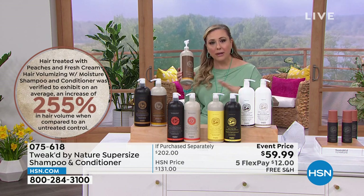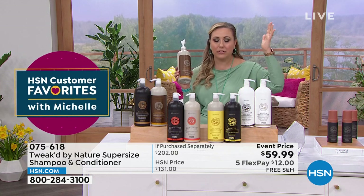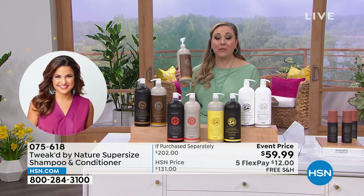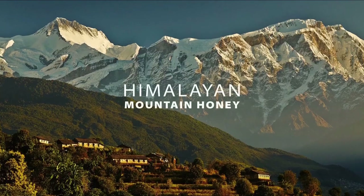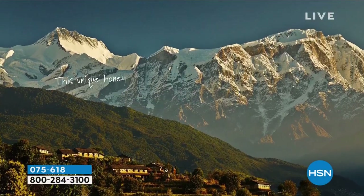His supply chain is like climbing up the side of a mountain to get enough of something to be able to do these products. We've got videos and will show pictures throughout the show. So $59.99 when the retail value is $202 — you are getting incredible value. And here's a shot like of the Himalayas.